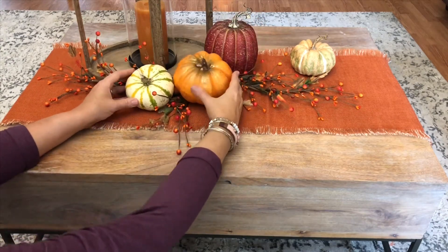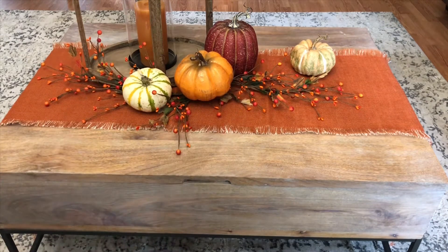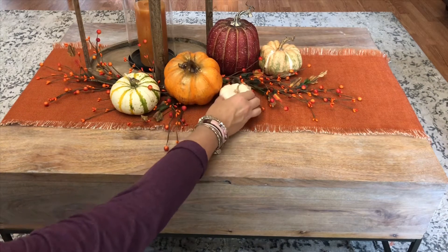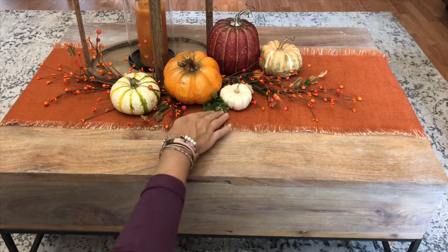I love to incorporate real pumpkins. I purchased these little guys at Trader Joe's. Now I'm placing little bits of greenery in between as filler.